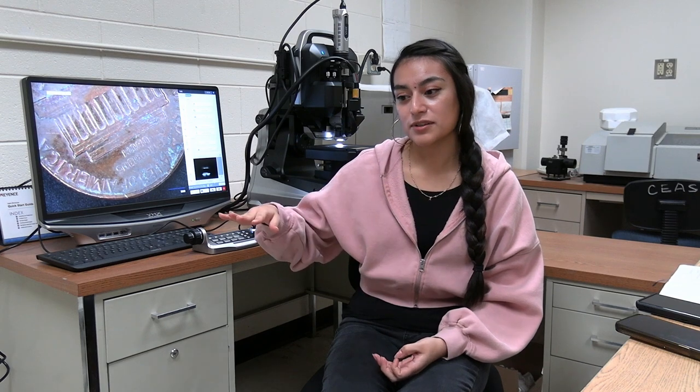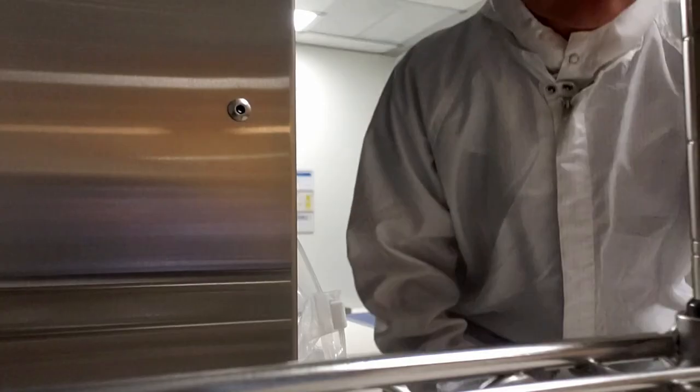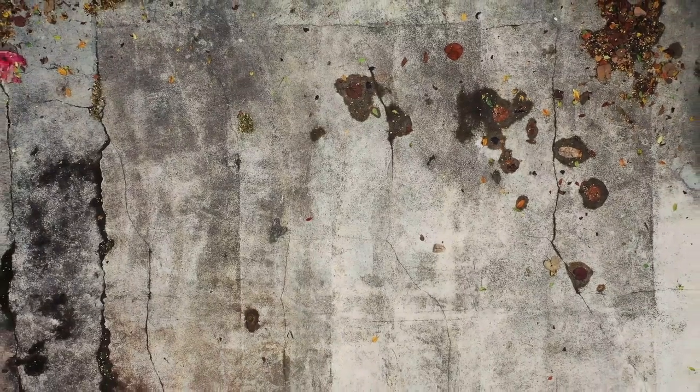As a freshman I came in and I learned about all these different methods of making cementitious materials. It was actually a lot like baking or cooking, but you're just using different powders and your cake will actually not just be a cake — it'll be a piece of concrete.